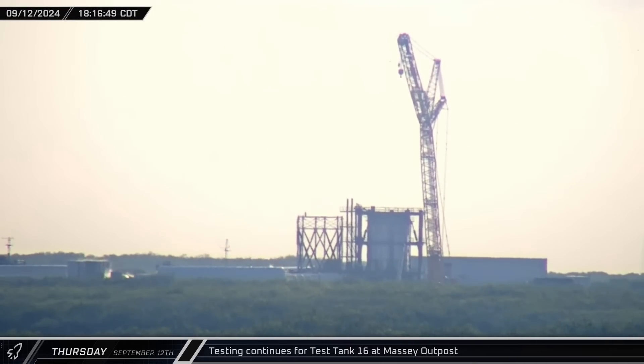That evening, another round of testing was observed on Test Tank 16 over at the Massey Outpost. Several rounds of testing on this article comes as no surprise — SpaceX definitely wants to put it through its paces and prove out the design.